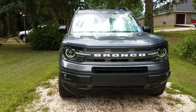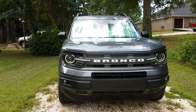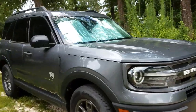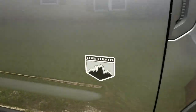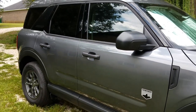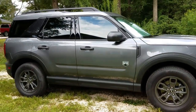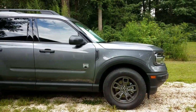This is the 2021 Ford Bronco Sport. It is the Big Bend series and it's pretty nice looking. I love the way it drives. It's four-wheel drive of course. It's a pretty awesome vehicle.